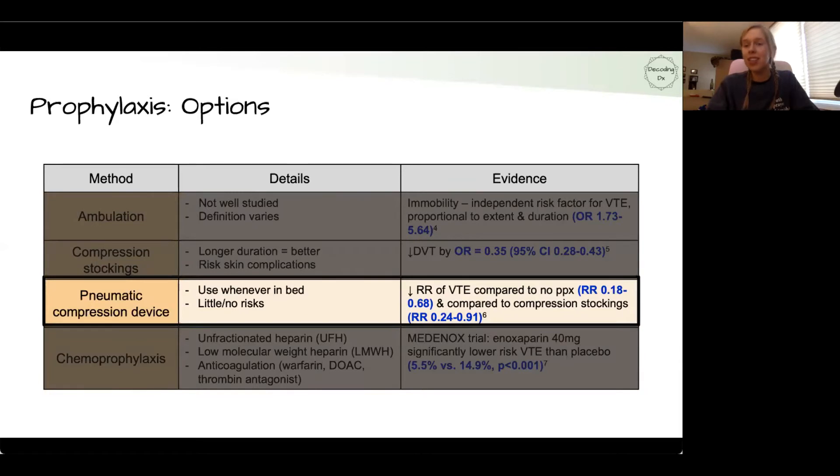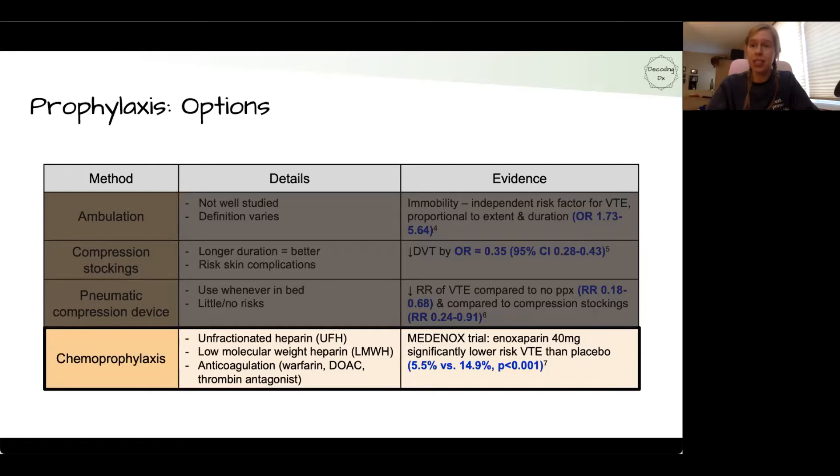Pneumatic compression devices are the little sleeves that wrap around patients' legs while in bed and intermittently fill with air. One study showed they can decrease the risk of VTE compared to no prophylaxis and compared to compression stockings. Lastly, chemoprophylaxis — using medications as blood thinners — is commonly considered. The landmark 1999 Medanox randomized controlled trial showed that enoxaparin, a low molecular weight heparin, can significantly lower VTE risk compared to placebo, with absolute risks of 5.5% for enoxaparin versus 14.9% for placebo.